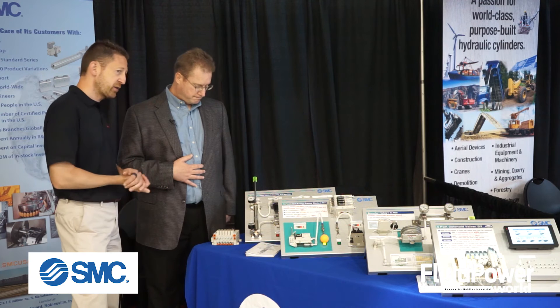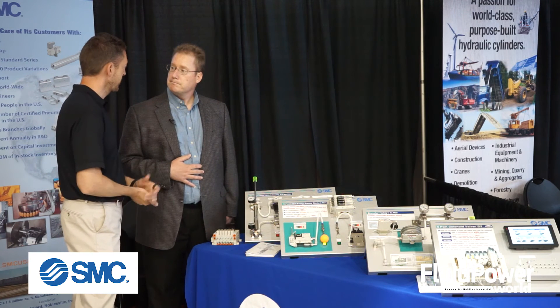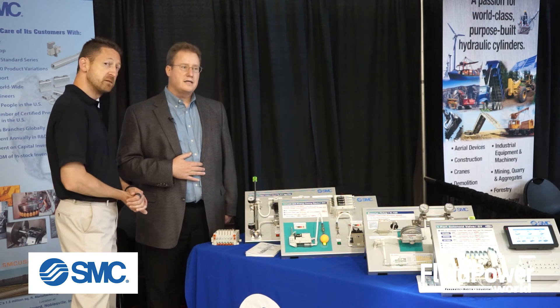Super. Doug, tell our viewers where they can find out more information on SMC products. SMCUSA.com would be the first place to go to, and that would have a direct link where you can find contact information — a very easy-to-use system for getting directly to the product that you need. Perfect. Thanks for being with us today. Thanks much.